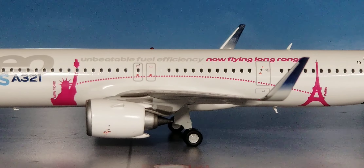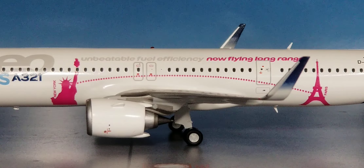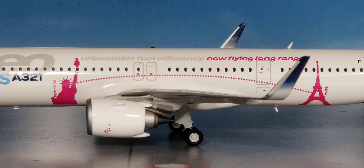Now looking at the center of the aircraft on the port side, above the windows is the 'unbeatable fuel efficiency, now flying long range' slogan. This slogan has become the actual tagline for this aircraft type, which features new generation engines along with the latest technologies creating better and more efficient ways for airlines and passengers to fly with long-range capabilities while sustaining fuel efficiency. Underneath the windows you see the iconic landmarks: the Statue of Liberty and the Eiffel Tower. These represent the city pair examples where this aircraft can fly — the Statue of Liberty in New York City and the Eiffel Tower in Paris, France.